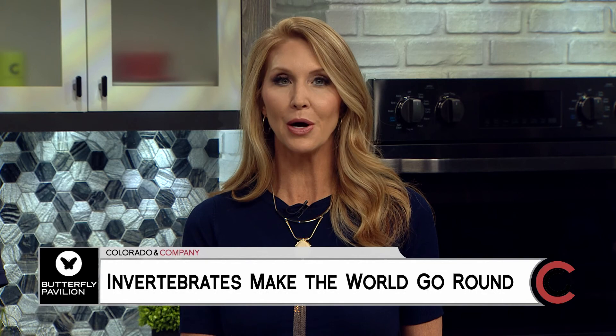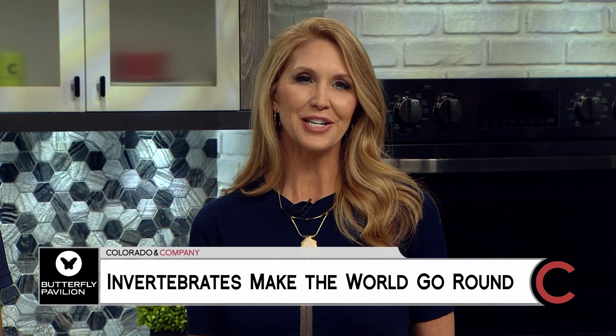The Butterfly Pavilion is the world's only standalone invertebrate zoo dedicated to transforming the way we think about these critical animals. Invertebrates are responsible for making up most of the world's pollinators and oftentimes carry the weight of the world. Here to introduce us to some invertebrates are Sarah Triplett and Diane Mecksker.